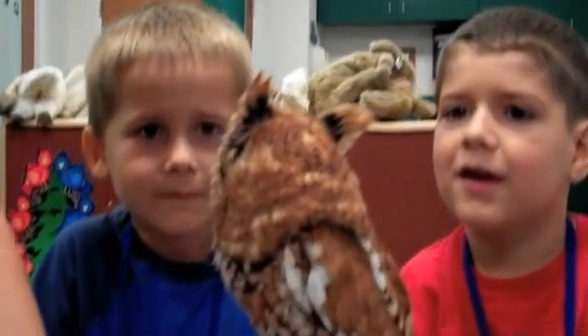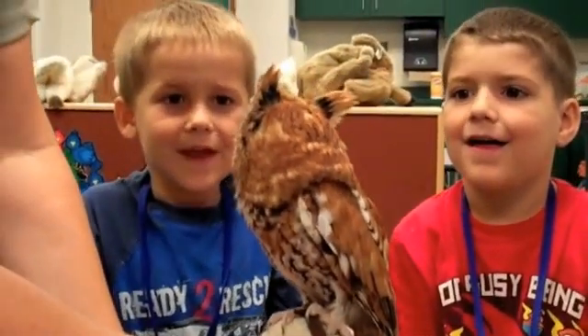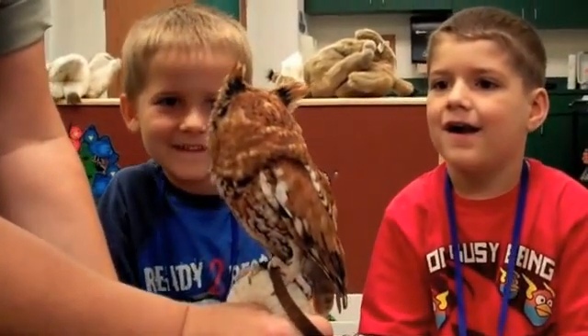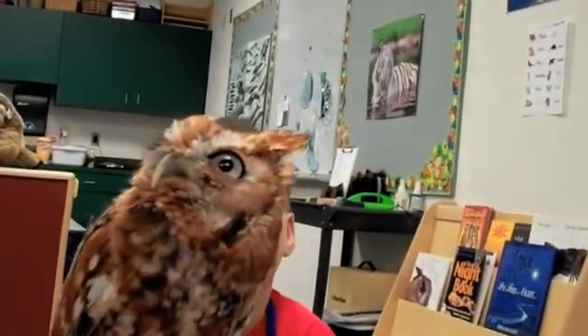Is he looking at you? Yeah, he is. Is he blinking his eyes? Does he have beautiful feathers? And he also can wink. All right. That's our beautiful screech owl. Okay, let's see what the other thing is. Let's go in.